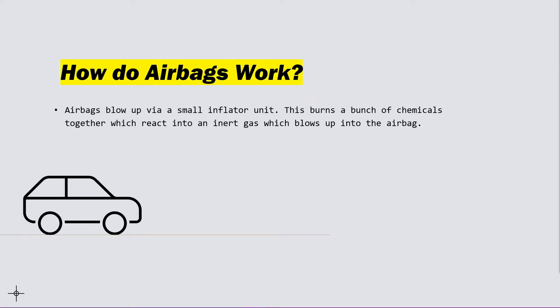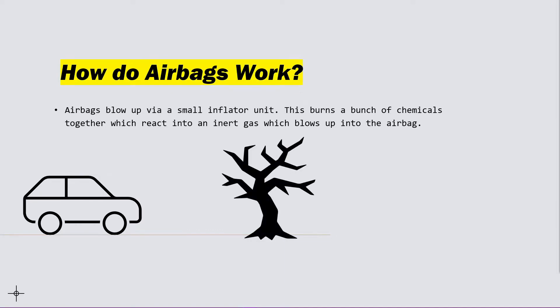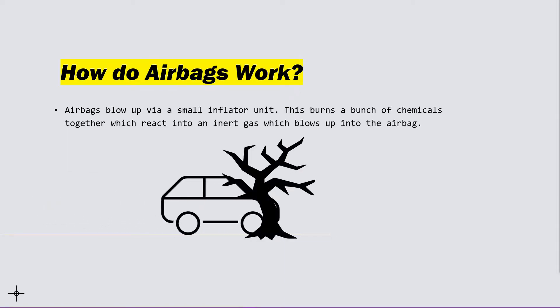For example, if you have a car and you have a tree, if the car is really going fast, when it crashes, the airbag will just blow up — like so. And this only happens when the crash is severe enough for the airbag to deploy.